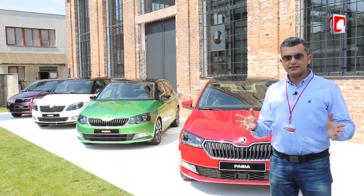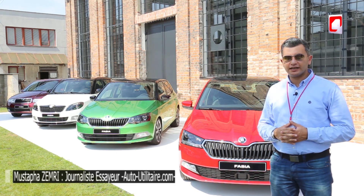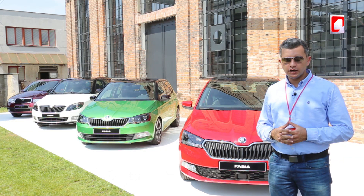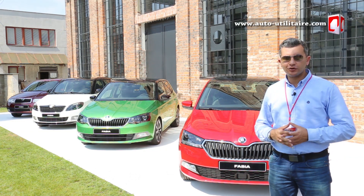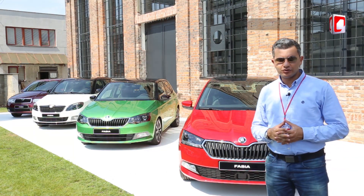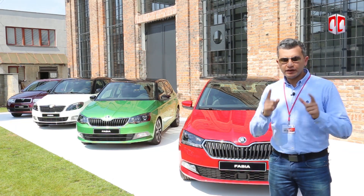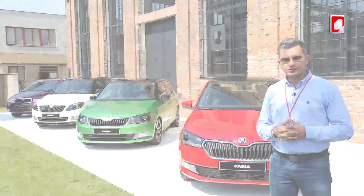La citadine polyvalente de la marque tchèque, la Skoda Fabia, elle a vu le jour la première fois en 1999. En 2014, la troisième génération a été lancée. Arrivant en 2018, elle a eu le droit à un facelift, ce qu'on va découvrir à travers ce reportage.